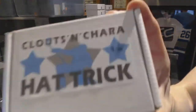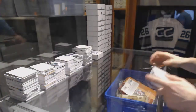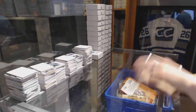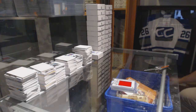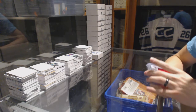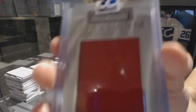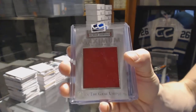On to box nine for Riggs. We've got a 14-15 In the Game Used Maximum Memorabilia number 32 of 45, Brendan Shanahan.